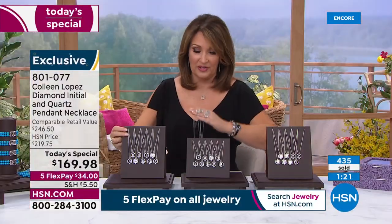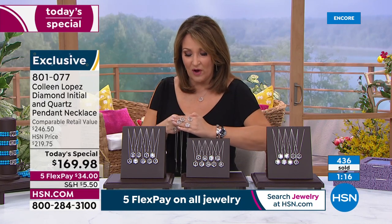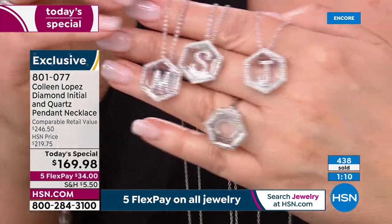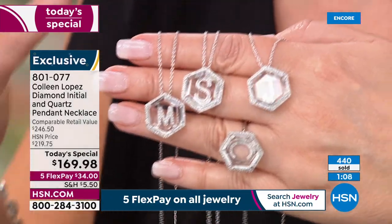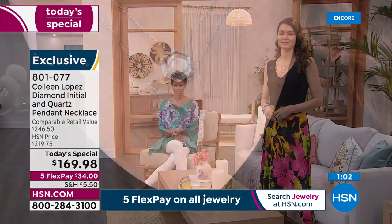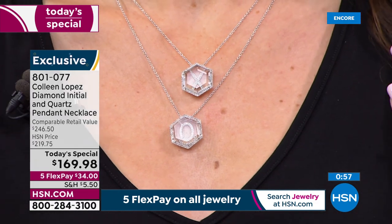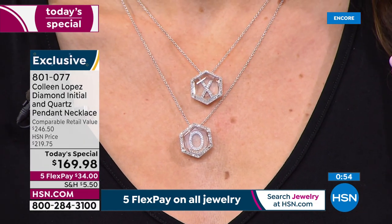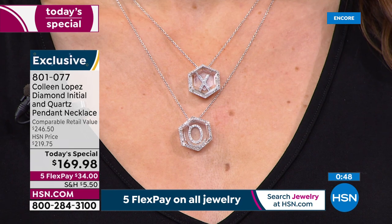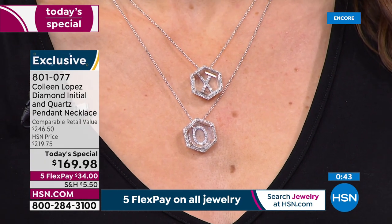I like that they're easier to read. Our model is showing how to stagger the two pendants because they go from 18 to 20 inches. The crystal is faceted all the way around the edge — beveled — so it catches more light. From every angle when you move a little bit, it sparkles. Show hosts throughout the day have been wearing their initials — Michelle had on her M, Leslie was wearing her L.